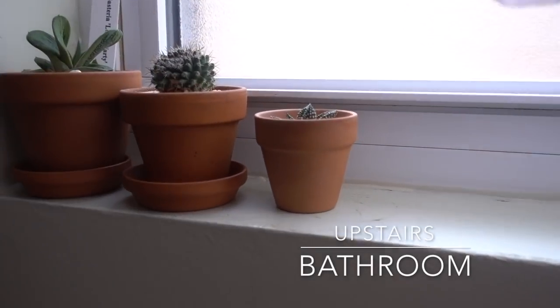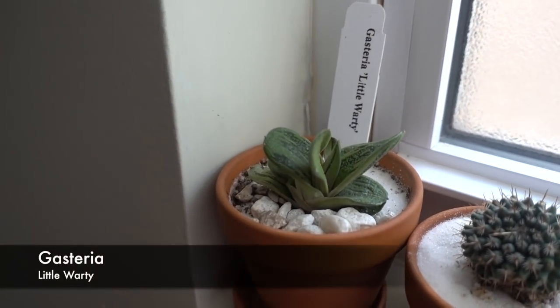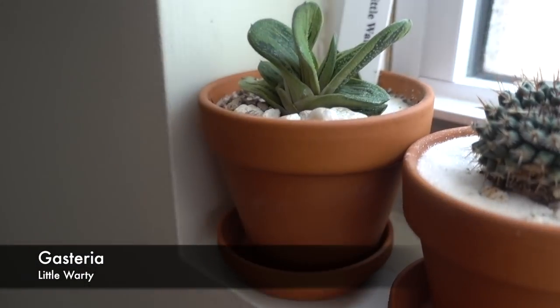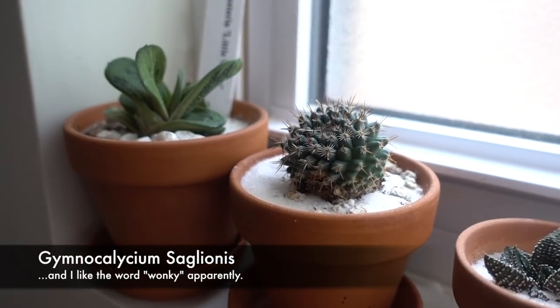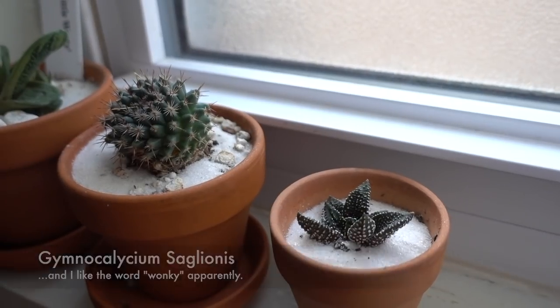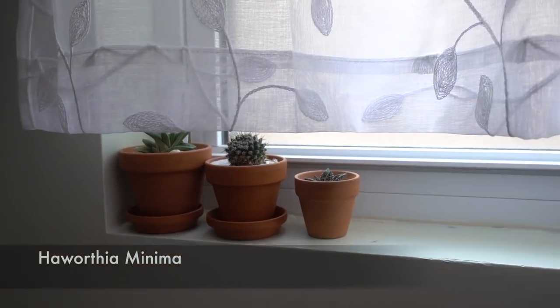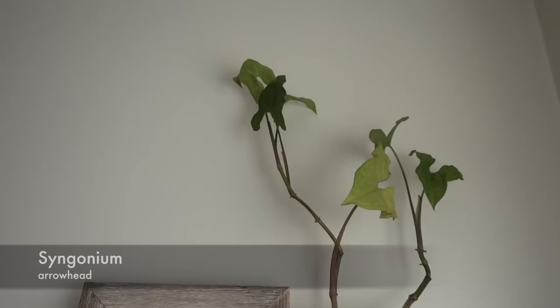Bathroom! Here we have three little guys: a little warty I got in Arizona with a new little growth right there, a wonky barrel cactus, and a tiny little Haworthia. Those just live on our windowsill. And then I have an arrowhead up there — it likes the humidity in here.